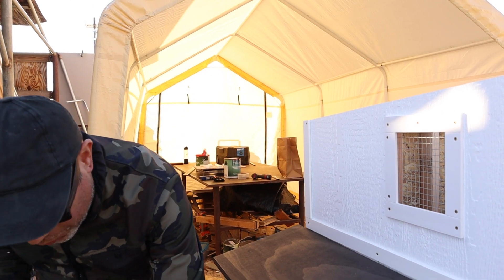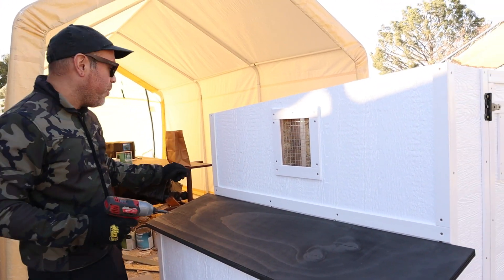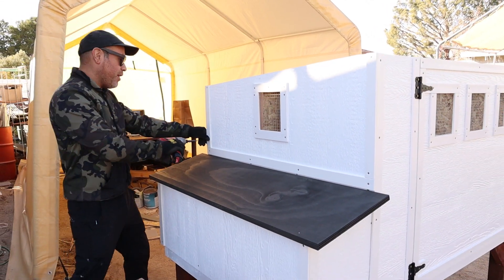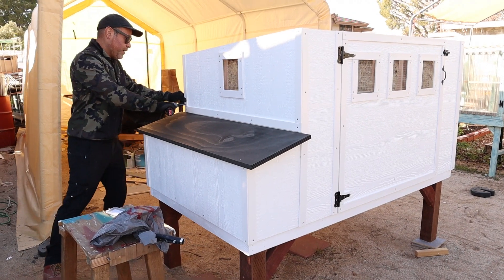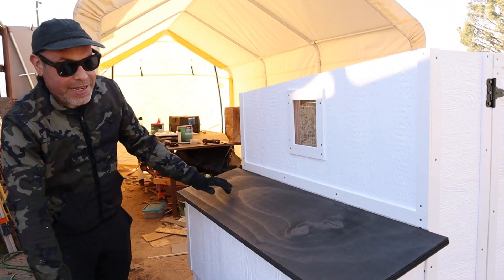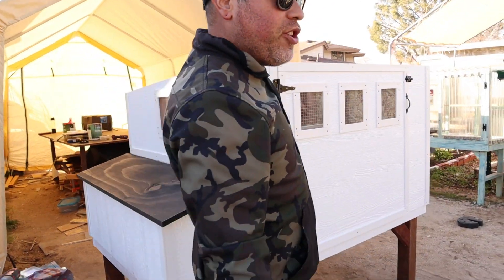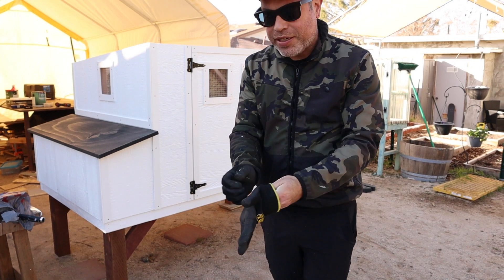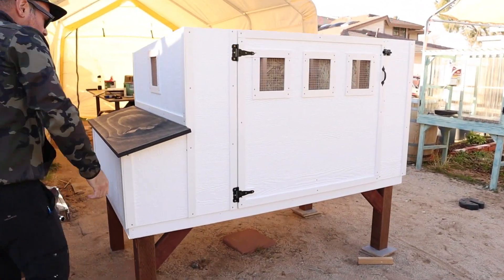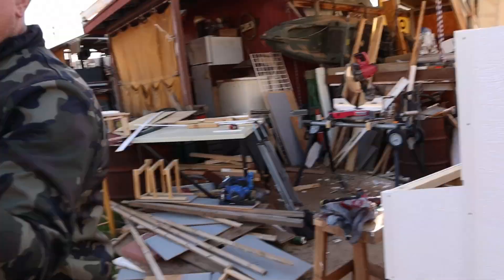Hey guys, just finishing up this chicken coop for a client. She said, 'Is it lame if we go with an old white coop?' I said not at all — I really like the way the white coop looks. We're going to go with the gray roof and a dark gray nesting box lid. This coop's just about done; all I need to do is finish the roof, do the chicken ramp, and then attach the nesting box lid.